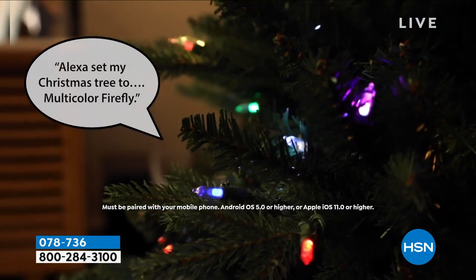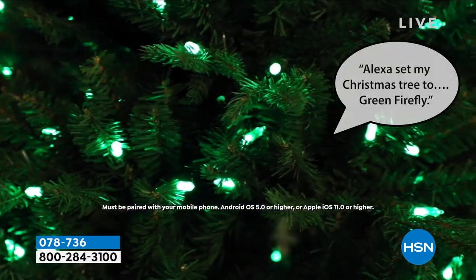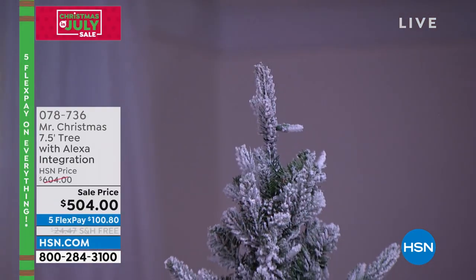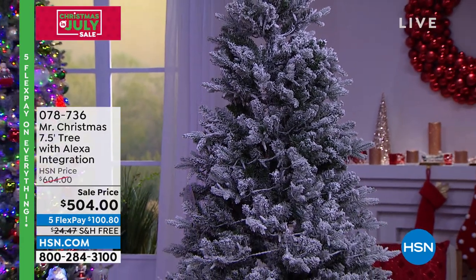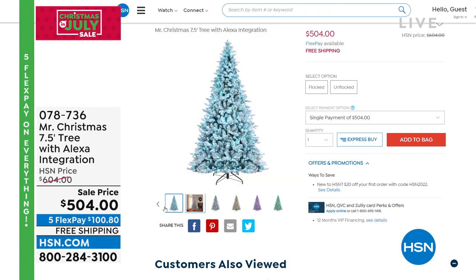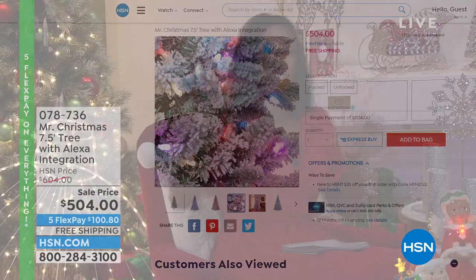Coming up — if you need a new Christmas tree, Mr. Christmas has one for you, and this one is fantastic. It comes in three segments: top, middle, base. There's a power pole in the middle, and when the pole connects to each segment, it's already connected — nothing extra to do. It even comes with the tree stand and the ability to interact with Alexa. When you want to change the color of the lights or turn them on or off, it's just a voice command. That's coming up in about 15 minutes. Now we're going to a five-and-five — it's going to go fast.